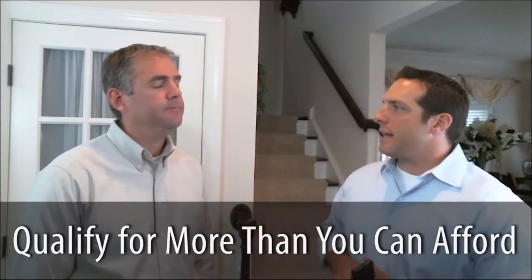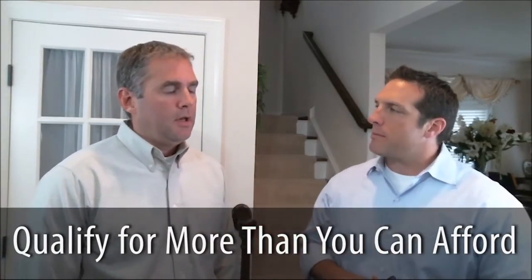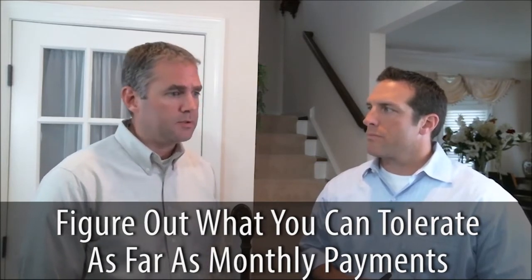I always tell people when they're pre-qualifying, if they have good work history, good credit, solid income, they might qualify for more than what they truly can afford. Can you explain what I mean by that and working from the monthly payment? That's a good point. A lot of times, the lender's going to let you borrow as much as their guidelines will allow, but a lot of times that's beyond what your budget will allow. So the first step is to figure out what you can tolerate as far as a monthly payment, and then work backwards to figure out what kind of property that'll buy you.